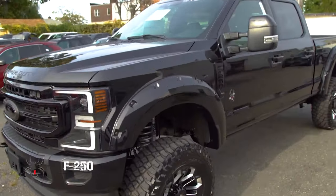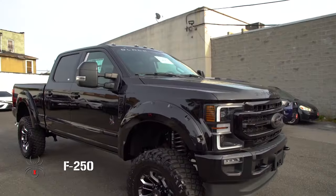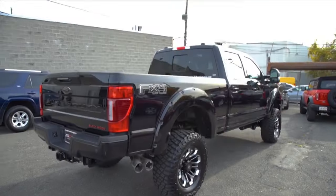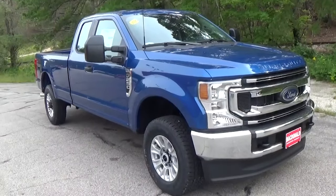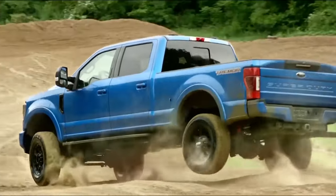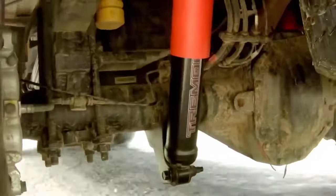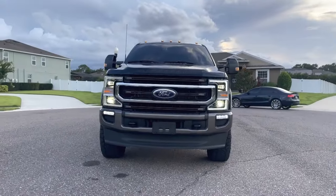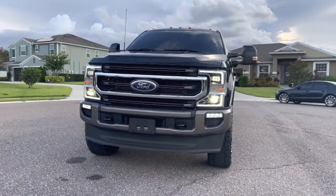The Tremor off-road package for the Super Duty includes a lift kit, beefier tires, and other trail-ready improvements. These heavy-duty Fords function as one would anticipate: huge trucks designed to tow up to 19 tons. The ride is stiff and bumpy while empty, but those feelings disappear when the bed is loaded or a trailer is hitched. On the highway, the more expensive trims do a better job of reducing wind and road noise.